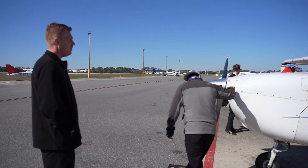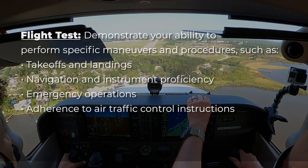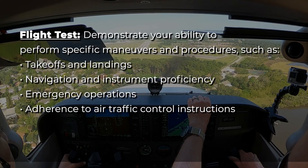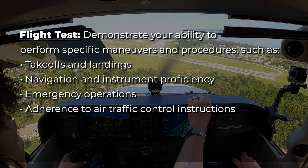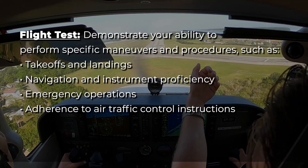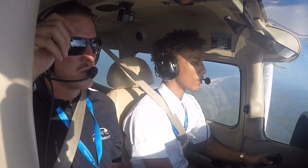Once your oral exam is complete, you'll take your flight test — the practical flight portion. Here, you'll demonstrate your ability to perform specific maneuvers and procedures, such as takeoffs and landings, navigation and instrument proficiency, emergency operations, and adherence to air traffic control instructions. The DPE observes to confirm you can operate the aircraft safely and in accordance with FAA standards.